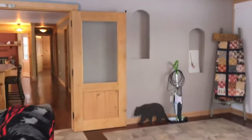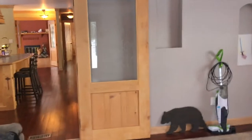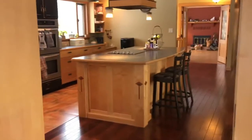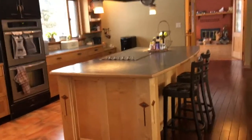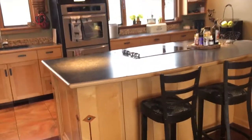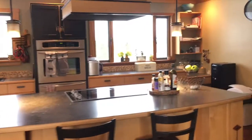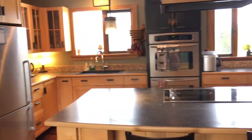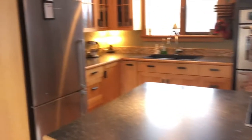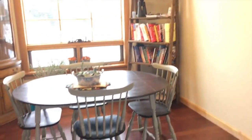You'll notice as we walk through upstairs the whole place has these gorgeous wooden doors. Now we're into the kitchen. You can see there's plenty of cupboards, counter space, nice appliances, all that jazz. And the dining room's just right here.